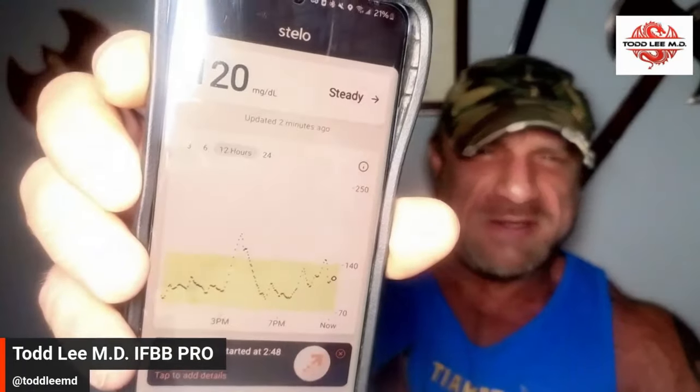Today's topic is continuous glucose monitor. What is a continuous glucose monitor? It is a glucose monitor that is continuous — a way to continuously monitor your glucose. There is an app on your phone. I use this brand called Stello. The reason why I use this brand is because it is over-the-counter. You just have to say you don't inject insulin and they'll sell it to you.